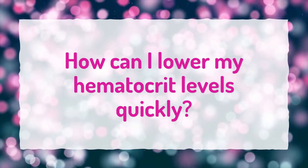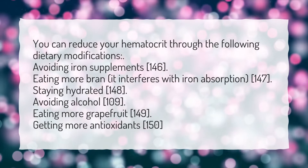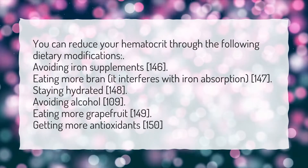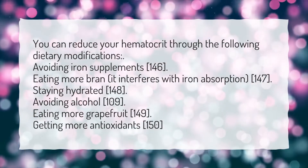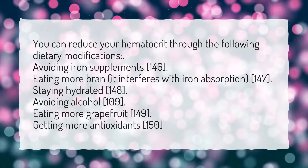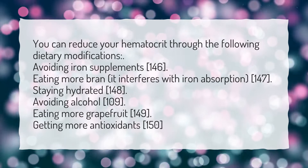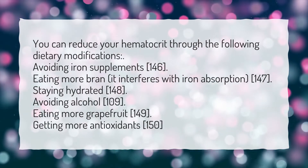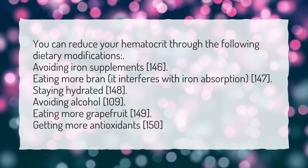How can I lower my hematocrit levels quickly? You can reduce your hematocrit through the following dietary modifications: avoiding iron supplements, eating more bran as it interferes with iron absorption, staying hydrated, avoiding alcohol, eating more grapefruit, and getting more antioxidants.